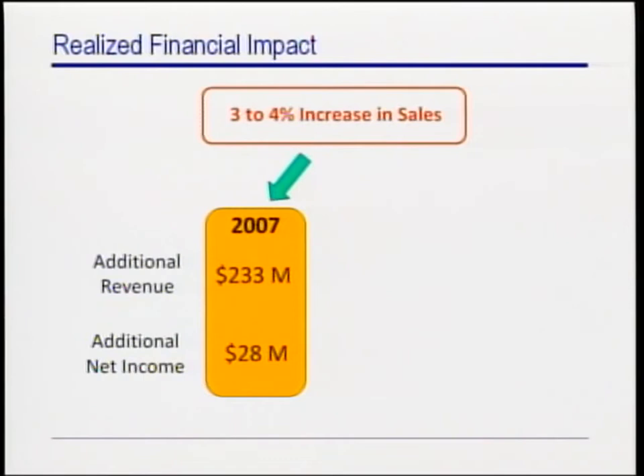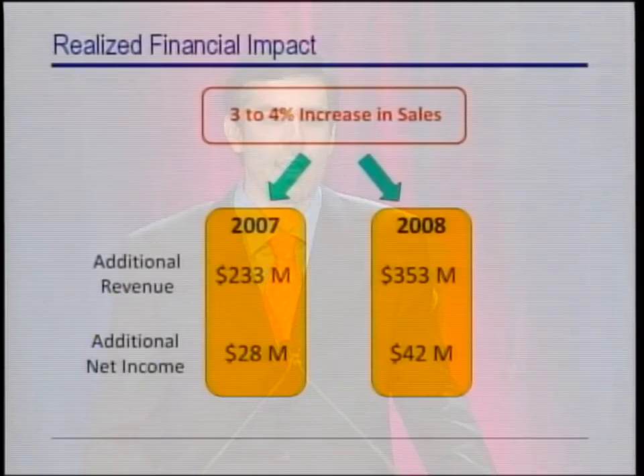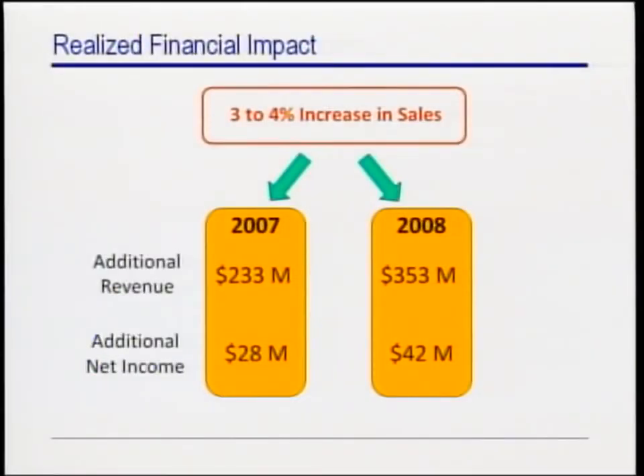In 2008, which is the first year when Zara used the new process for the entire year and for all its articles, the corresponding estimated realized financial impact would be $353 million in additional revenues and $42 million in additional income.